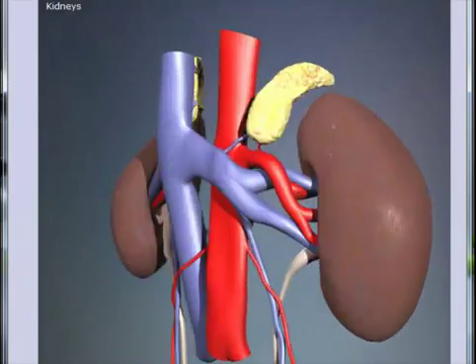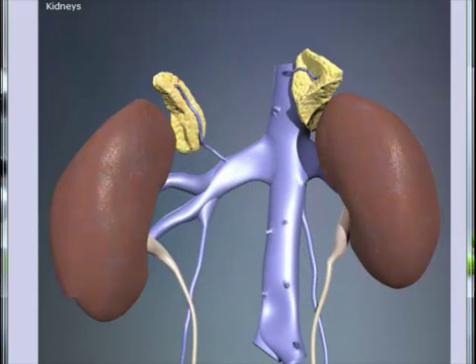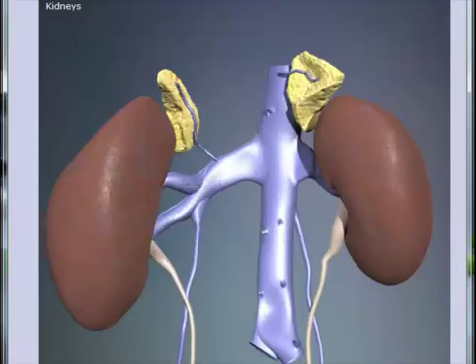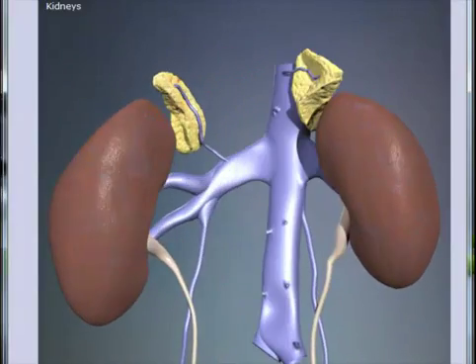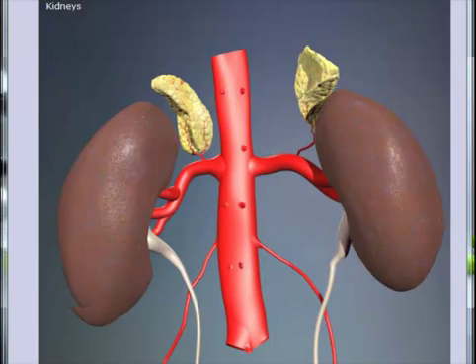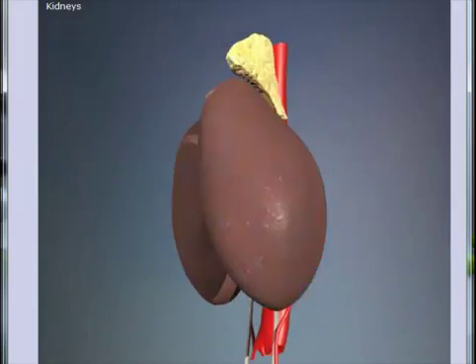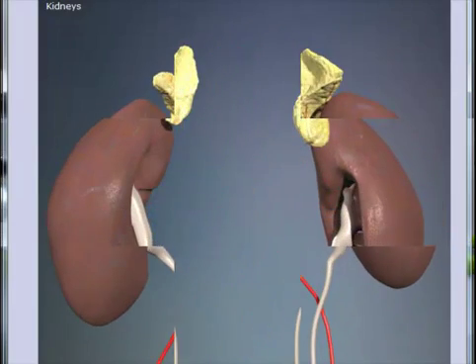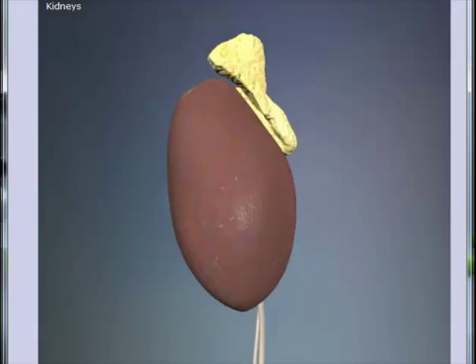What we learn about the kidneys is how important they are to a human body's daily process of pumping blood to sift and remove waste products and extra water. These extra items are referred to as urine. Without urine function, the body stores the waste products and extra water.